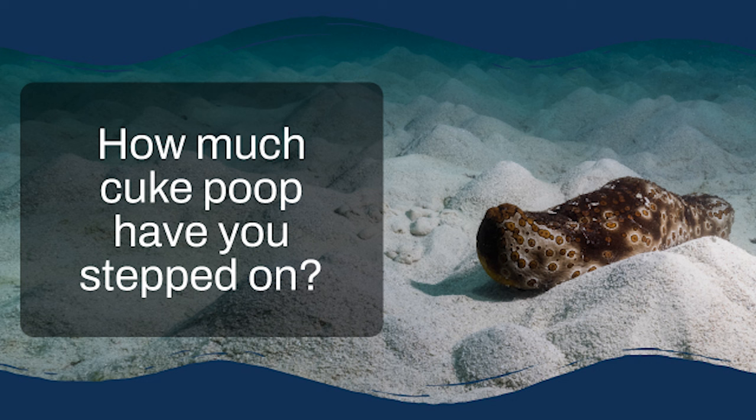Get ready because today we're doing a deep dive on sea cucumbers. I know what you might be thinking — they're kind of cute — but trust me, these creatures are way more interesting than their unassuming appearance might suggest.